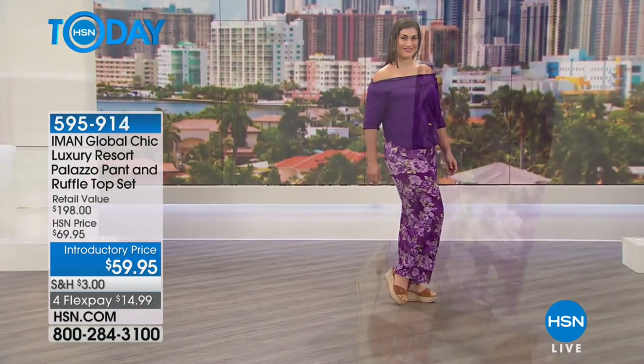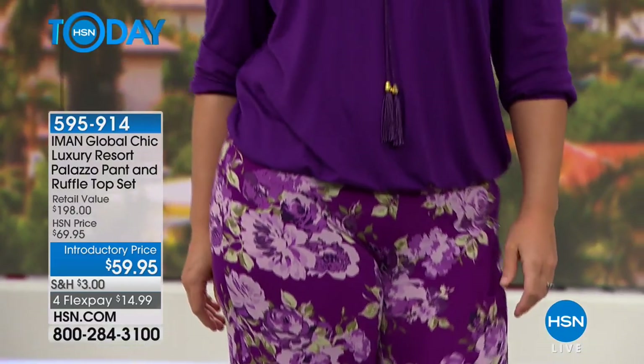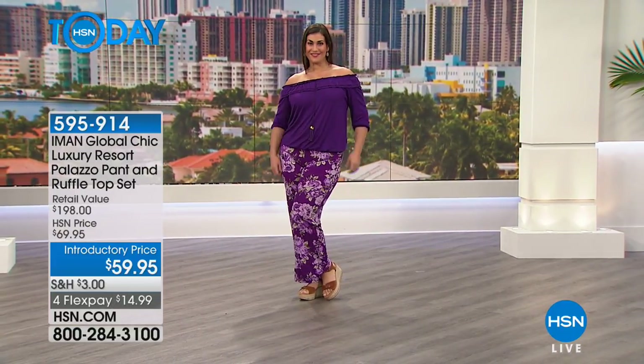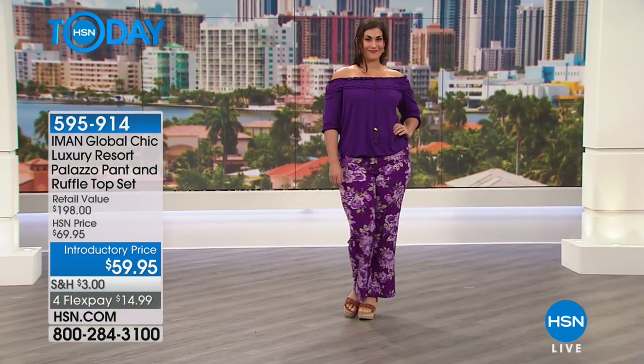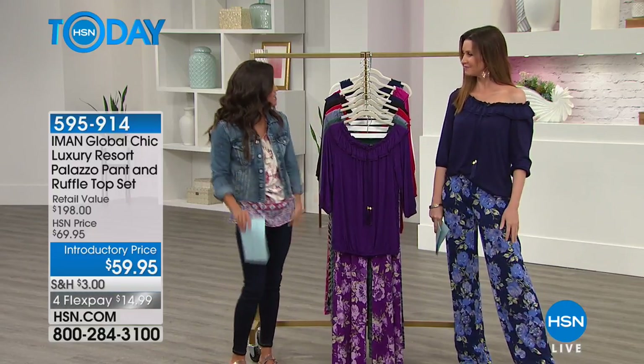And that top — talk about versatility. You can do it off the shoulder, you could do one shoulder, or you could wear them both up if you wanted to as well. Plenty of options. The waistband at the bottom is stretchy, so you could wear it where it looks almost like it's tucked in but it's not, or you could pull it longer if you want a little bit more length. The shirt is 23 and 1/8 of an inch long, but you've got that adjustability. So easy to wear — it's already set as an outfit or you can wear them separately.